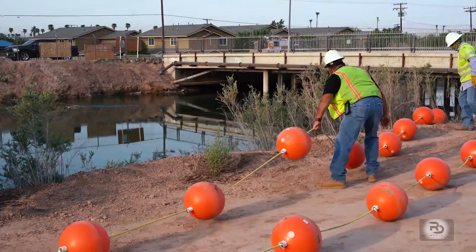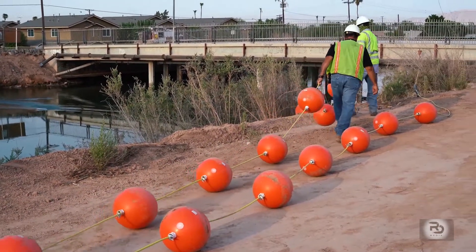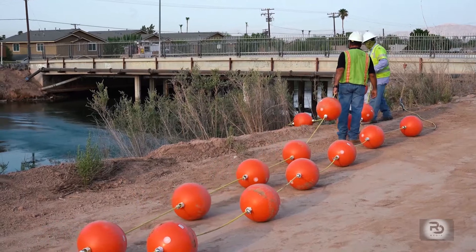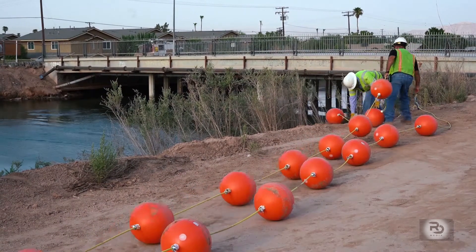On the surface, the waters of the All-American Canal might appear calm, but there are swift currents underneath pushing by at nearly six miles per hour — strong enough to overwhelm even experienced swimmers.